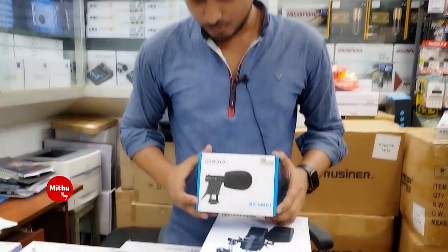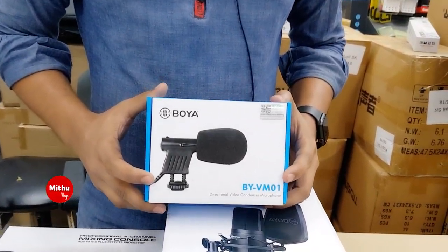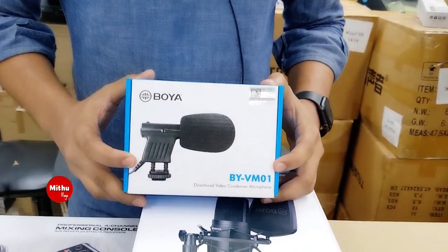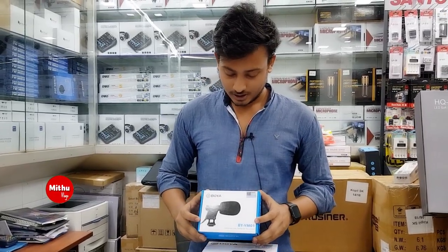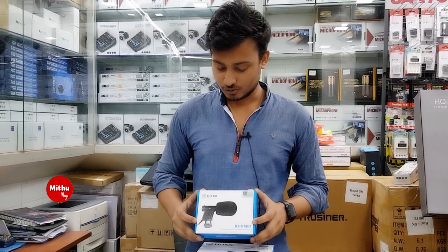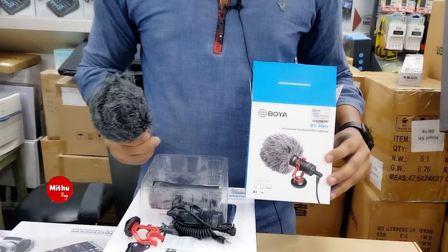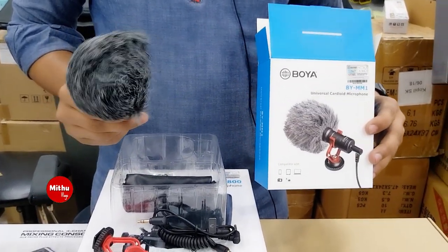This is used by students and general customers. It is compatible with PC and is considered a perfect price for content creators.